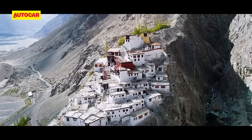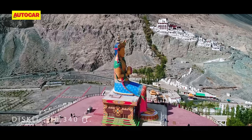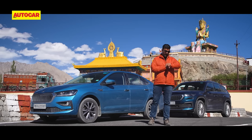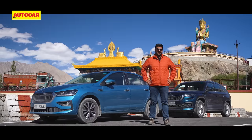We're making another pit stop, this time at the Diskit Monastery, which is home to a 108-foot statue of the Maitreya Buddha. Unfortunately, we won't have much time to spend here because we are well beyond schedule, and we have to make it to Khardungla — and we have to make it there fast.